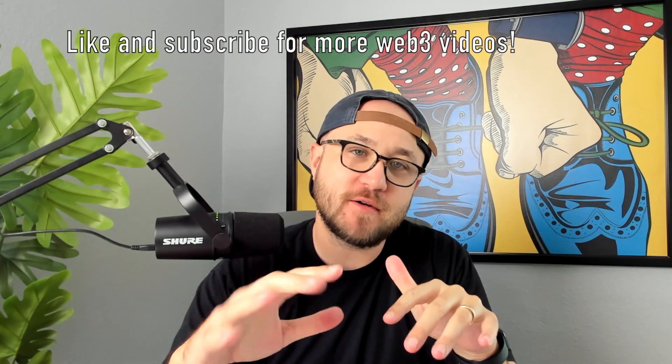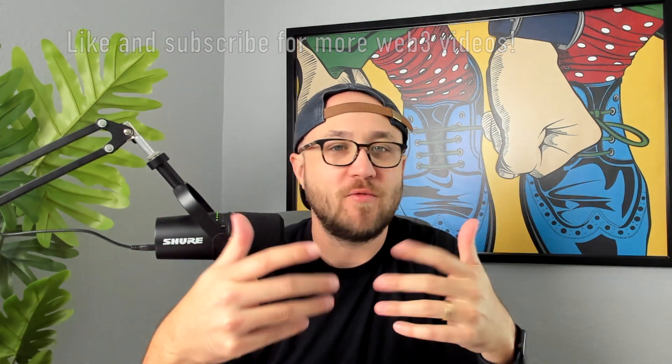What is up, hackers? Welcome back to another episode of Hack Crypto, where we hack all of our Web3 education. If you guys are brand new here, slap a like on this video if you like Web3, and be subscribed with notifications on if you want to learn everything there is at the base layer. And on this episode, I'm going to be going over Polygon.